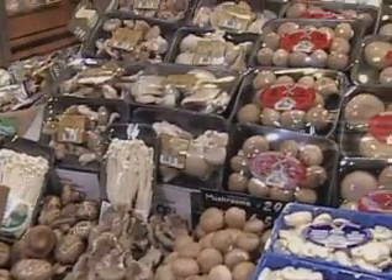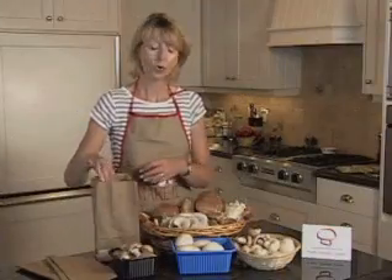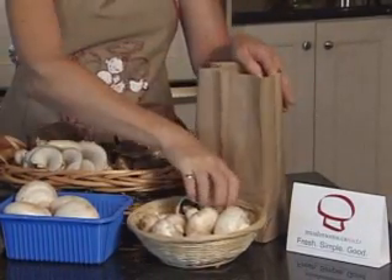Mushrooms can be purchased in a variety of ways, either in bulk, cello-wrapped trays, sliced or triple rinsed. When storing mushrooms, always keep them cold. Keep them in the refrigerator in a paper bag. They'll keep for five to seven days.